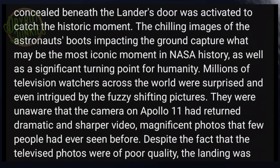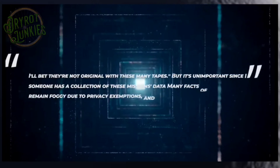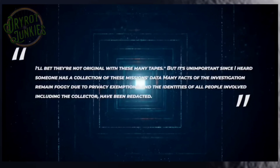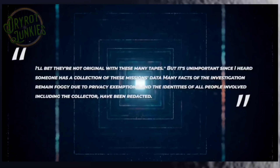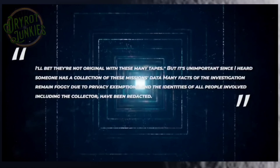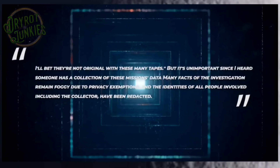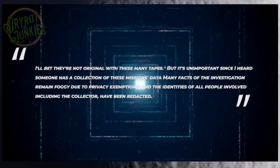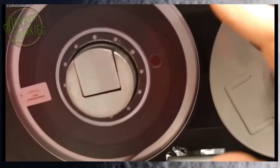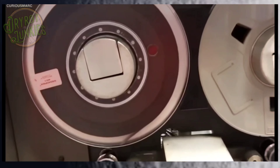According to Keith Cowing, a former NASA space biologist, editor, and NASA watcher, the labelled reels could have been copies of copies of copies. "I'll bet they're not original with these many tapes, but it's unimportant," he said, "since I heard someone has a collection of these missions' data." Many facts of the investigation remain foggy due to privacy exemptions, and the identities of all people involved, including the collector, have been redacted. It was later confirmed that the tapes were destroyed.